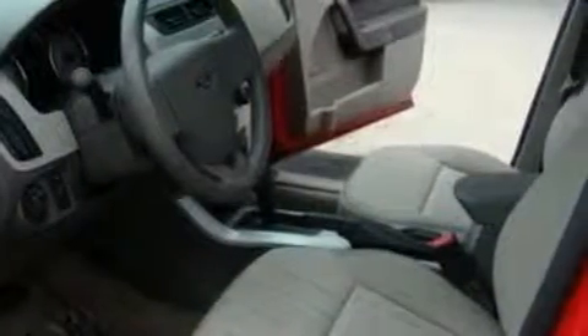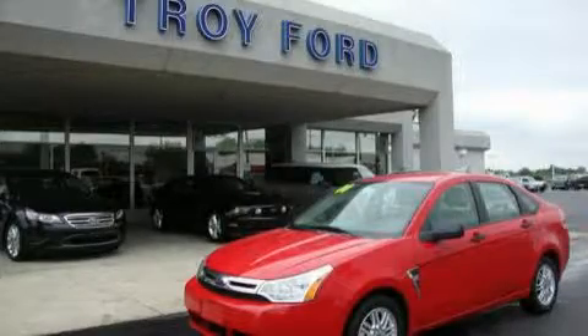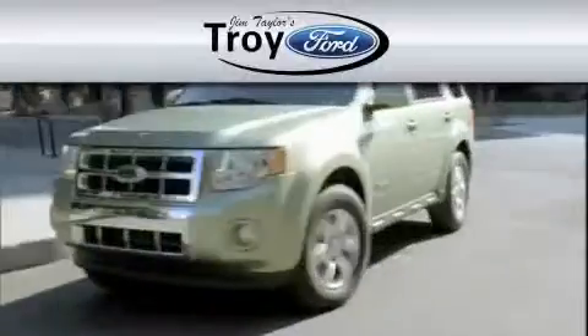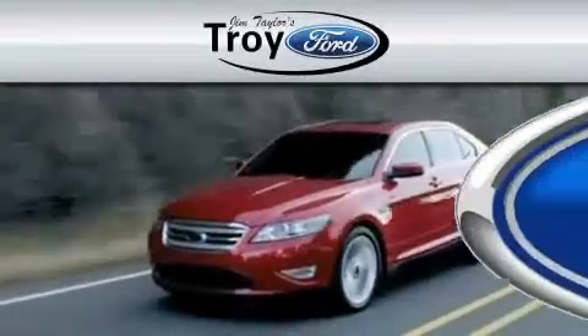Call or visit us right now and arrange your test drive today. Troy Ford is dedicated to do everything possible to ensure that the experience you have selecting your vehicle is as pleasant as possible.